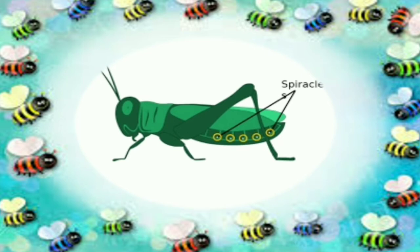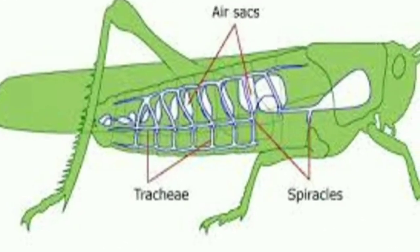In the body of an insect, there is a net of many tiny tubes called trachea. Air enters through spiracles and goes to every part of the insect through trachea. And again through trachea, the carbon dioxide is removed out from the body through spiracles. This is how insects breathe.